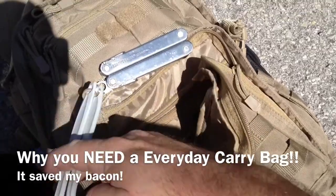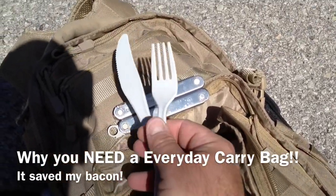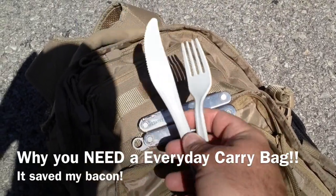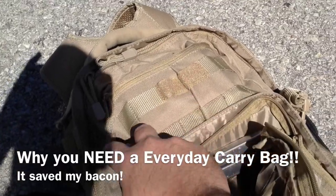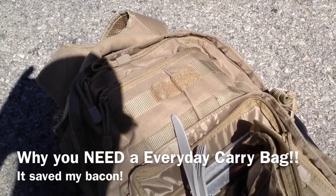This right here is my high-tech, high-speed, super unnatural racing forks — tactical racing forks. Got to have those. Guys, I'm out — just a real quick video to show you why you need to have one of these bags.